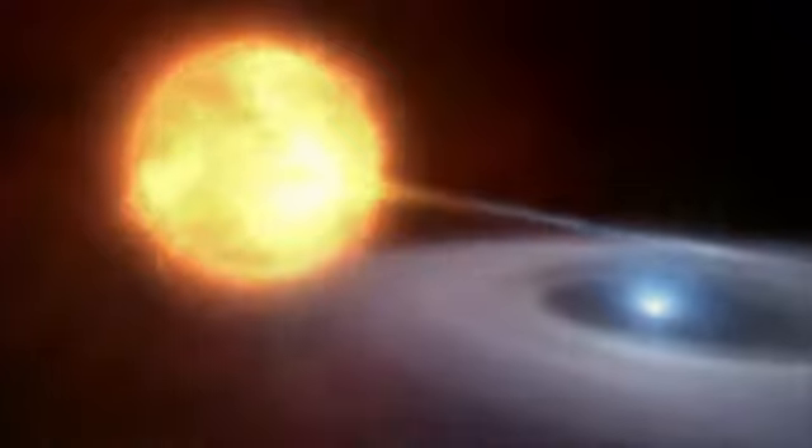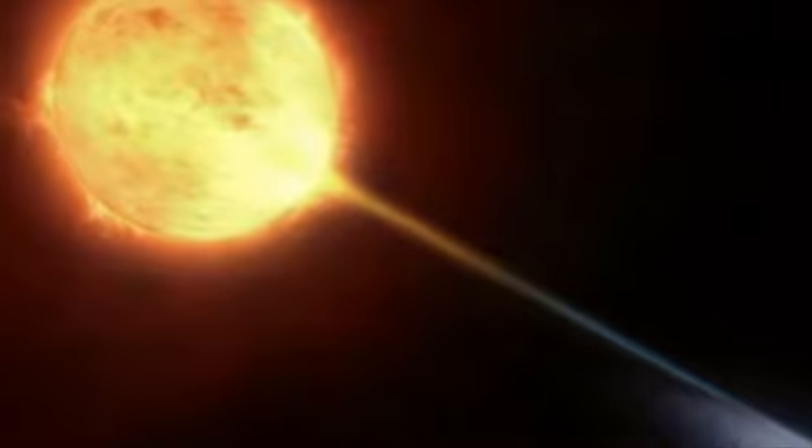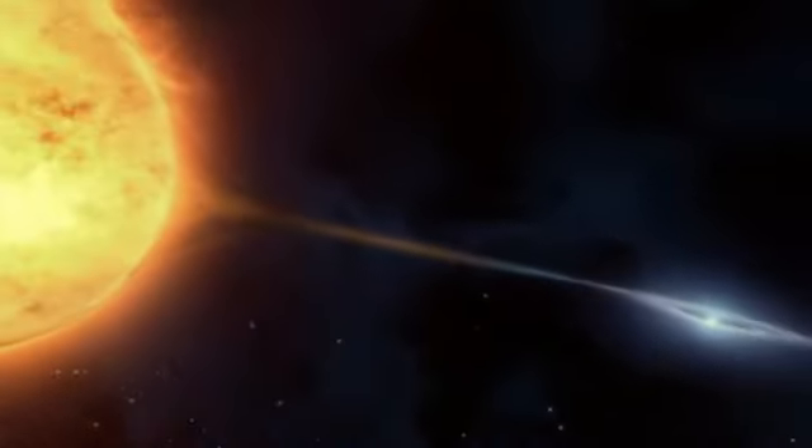The reason for this odd structure is hidden at the nebula's core. The Twin Jet Nebula is a bipolar nebula, and the characteristic shape is thought to be caused by there being not one, but two stars at its heart.